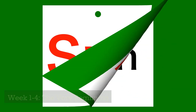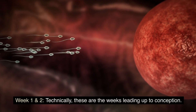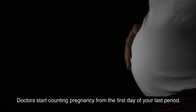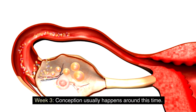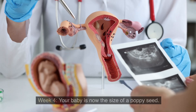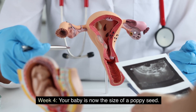Weeks 1 to 4: The very beginning. Weeks 1 and 2 are technically the weeks leading up to conception — doctors start counting pregnancy from the first day of your last period. Week 3: conception usually happens during this time, and the baby is still too small to be measured. Week 4: your baby is now the size of a poppy seed — tiny but significant.